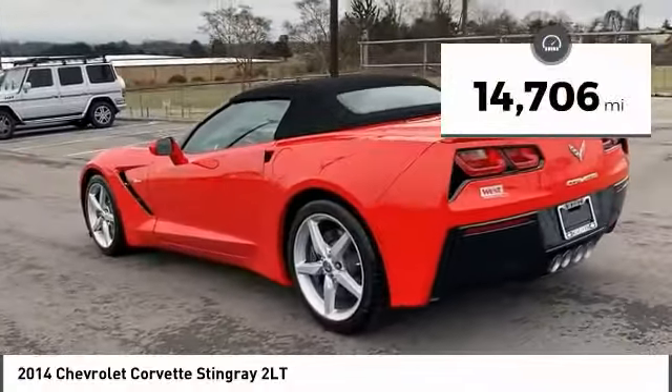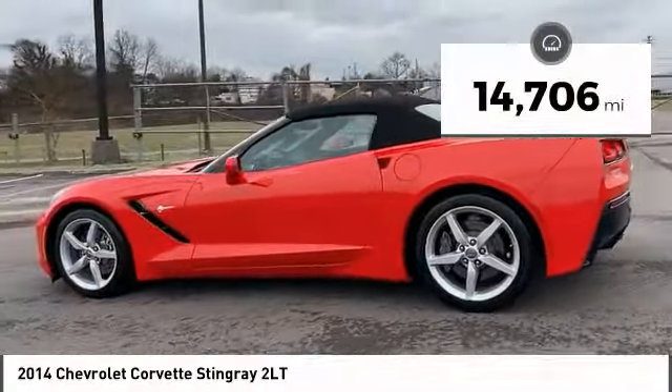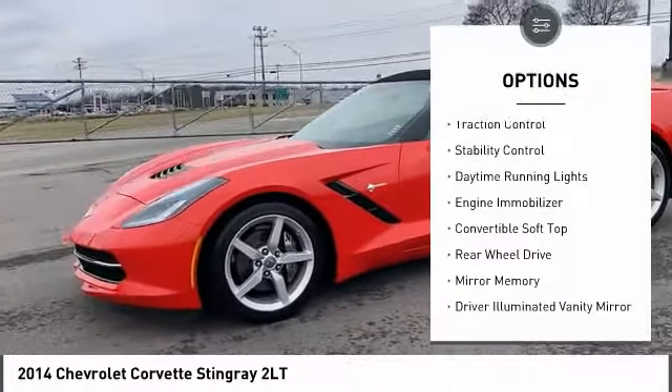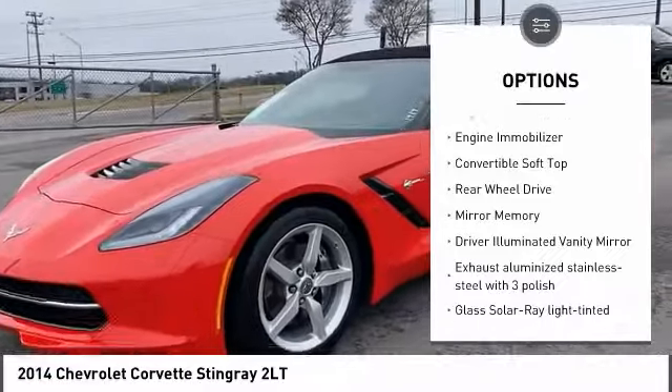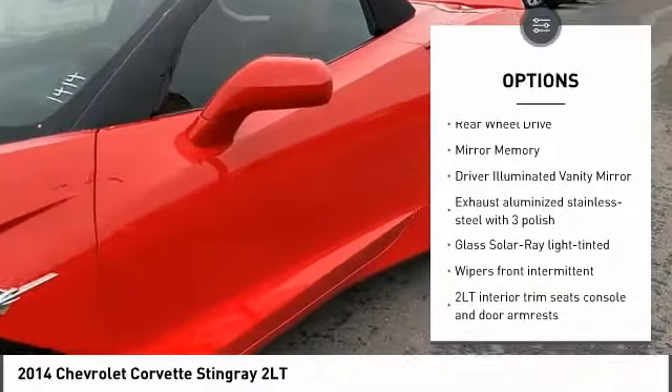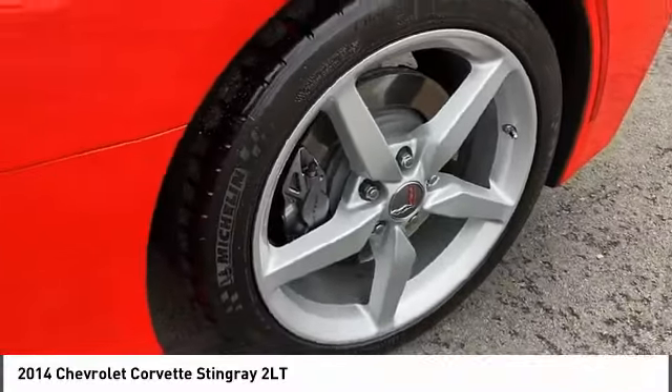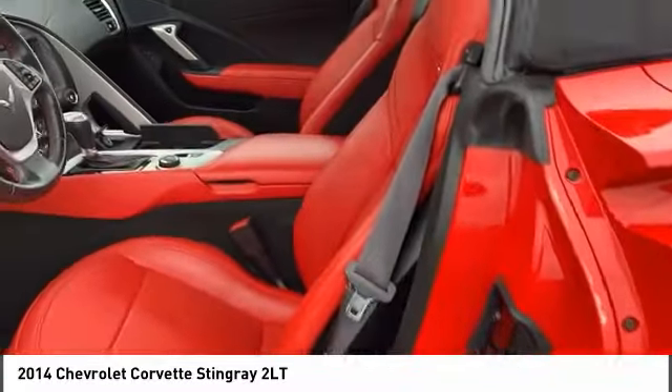This vehicle has less than 15,000 miles. Here are some of this vehicle's great options: heated mirrors, aluminum wheels, traction control, stability control, daytime running lights, engine immobilizer, convertible soft top, rear wheel drive, mini spare tire, and driver illuminated vanity mirror.